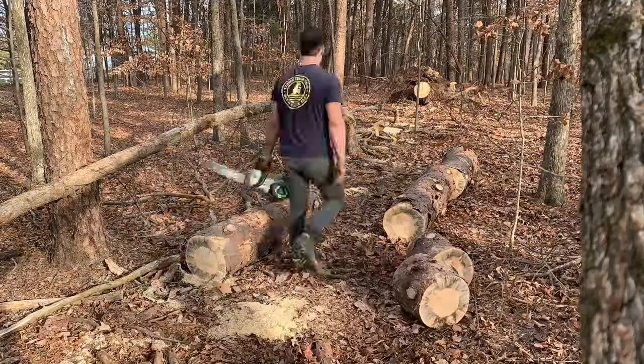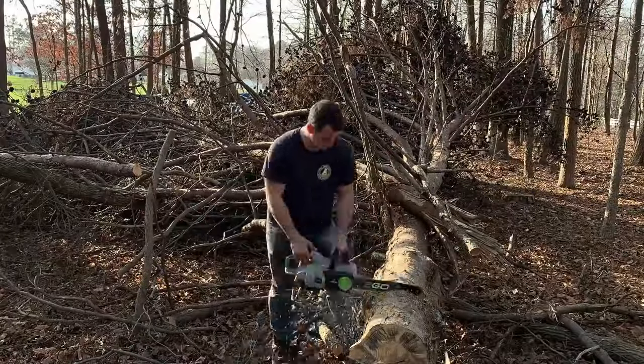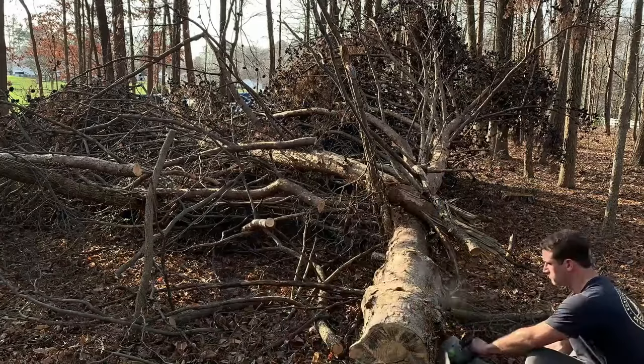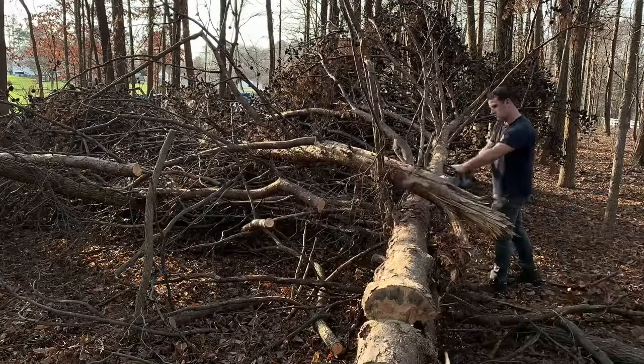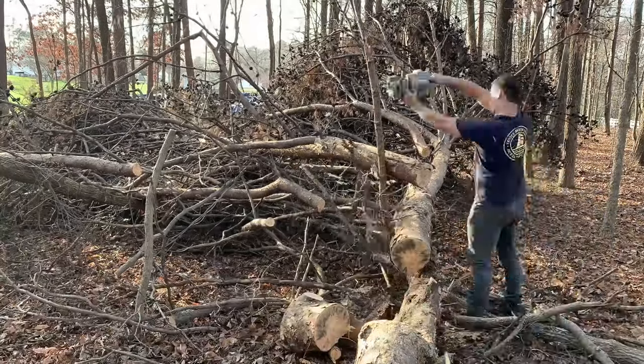All in all, this Ego chainsaw is one of our favourite saws that we tested, and with a full battery or two, we would even be willing to head out into the woods and take down a real tree with it — which is not true of many battery-powered saws.